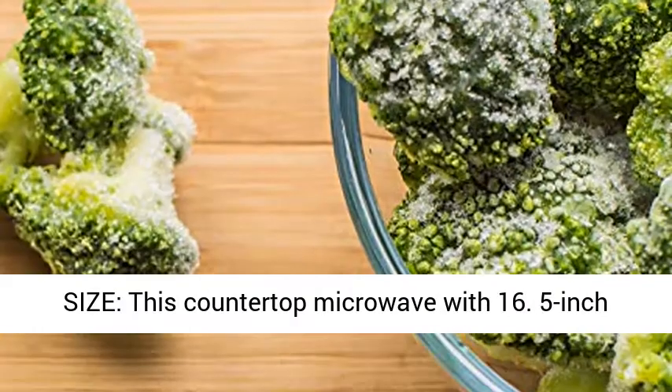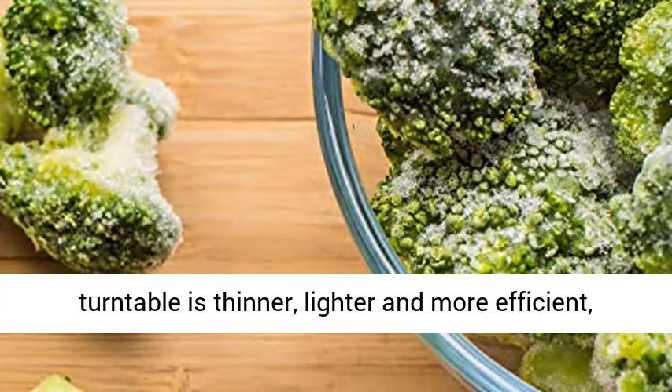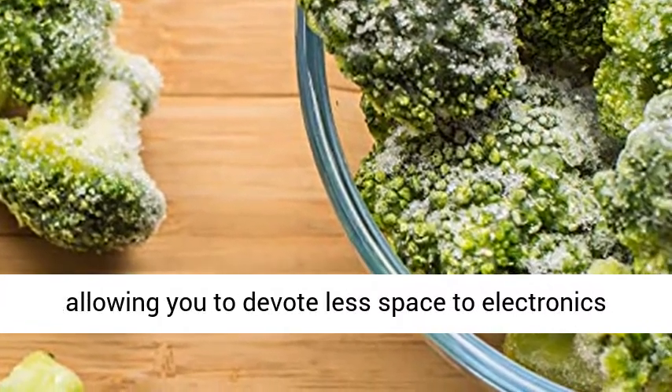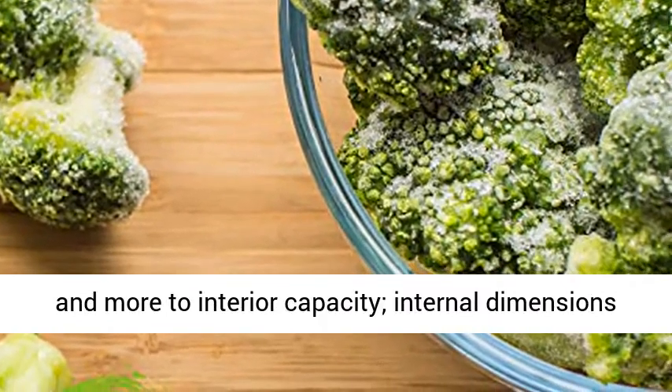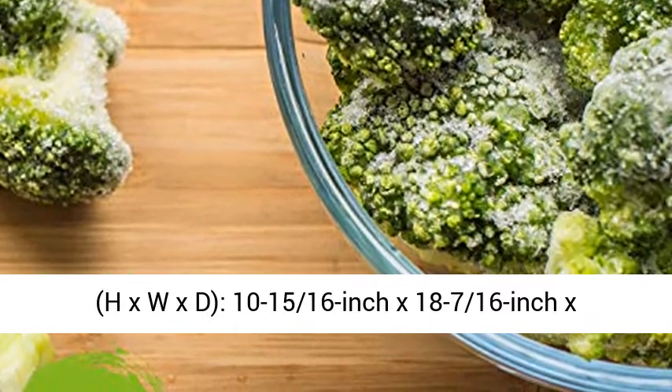Large family size — this countertop microwave with 16.5-inch turntable is thinner, lighter, and more efficient, allowing you to devote less space to electronics and more to interior capacity. Internal dimensions: 10-15/16-inch x 18-7/16-inch x 18½-inch.